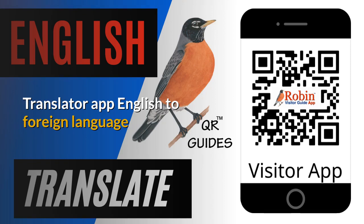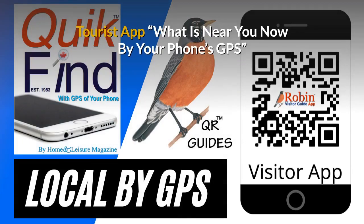Come to think of it, I look at it every day because everything in Canada is printed in French and English. It's 'poivre,' but I couldn't remember it. Our free tourist app shows you what's near you now by your phone's GPS — you're never lost.